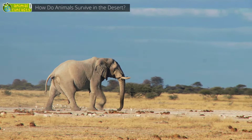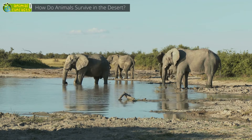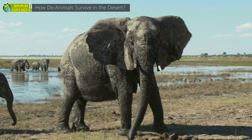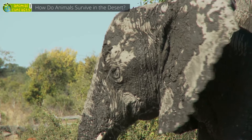There are also elephants living in the desert. They have several tricks to cope with the heat. When finding a water hole, they sprinkle themselves with mud. This has the same effect as a sunblocker and helps them not to get sunburnt. The mud is also refreshing in the baking heat.